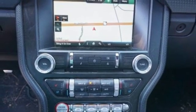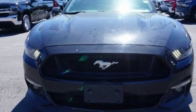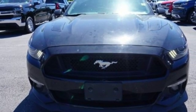Manual transmission, aluminum wheels, gas pressurized shocks, and V8 engine. Driving is believing. Test drive it today.